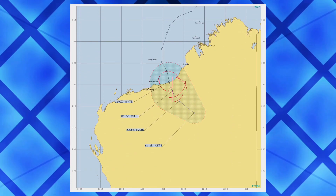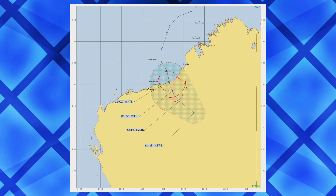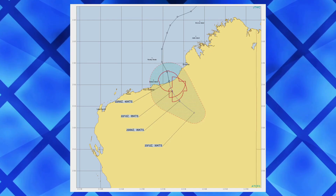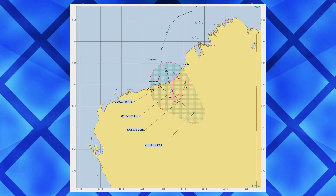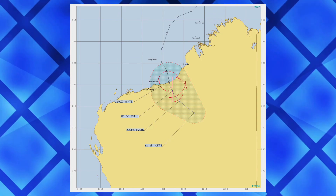Here's the current JTWC cone — in fact the final one — showing dissipation as it moves inland on the 23rd. Generally 35 knots well inland, though, so we could see some significant damaging winds far inland from where this storm made landfall.